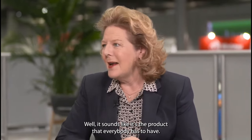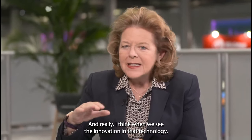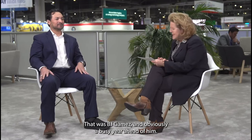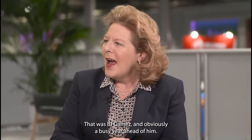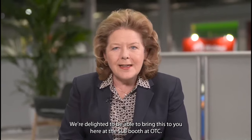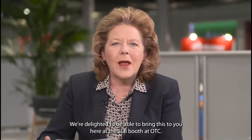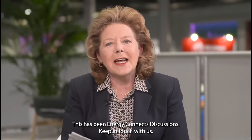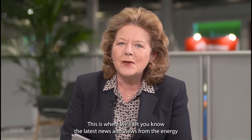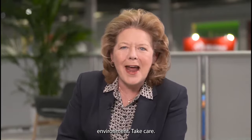It sounds like it's the product that everybody has to have. When you see the innovation in the technology, that's what you've always been doing at SLB. That's what we do. Keep up the good work. Thank you so much. Thank you for having me. BJ Gamas — clearly a busy year ahead of him. We're delighted to bring this to you here at the SLB booth at OTC. This has been Energy Connects Discussions. Keep in touch with us — this is where we'll let you know the latest news and views from the energy environment. Take care.